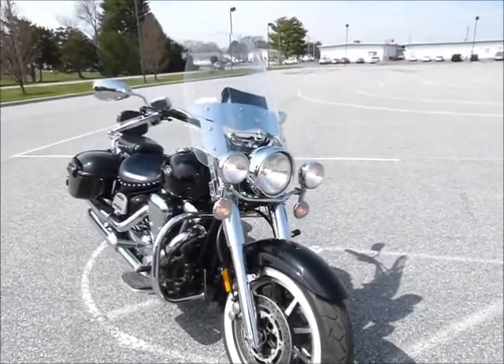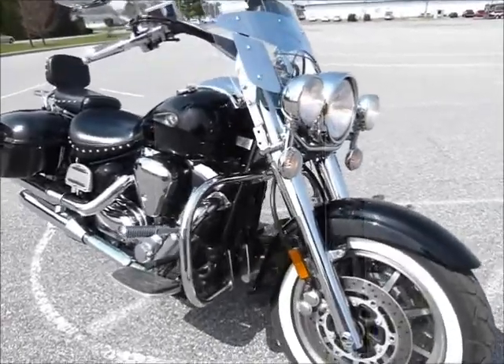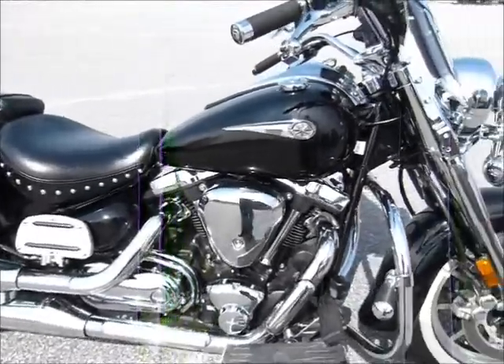Really wonderful, classic looking, large displacement cruiser. The Yamaha Roadstar.